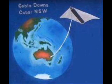Hello, I'm Bob Moore and this is our story about the world altitude record attempts for kites.